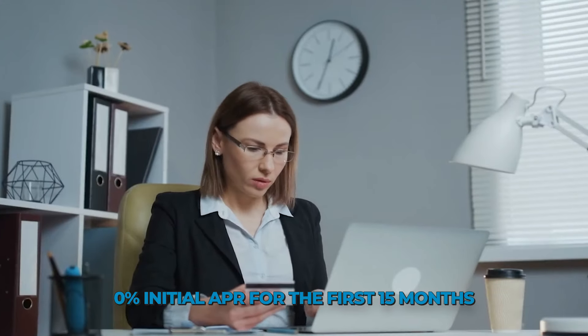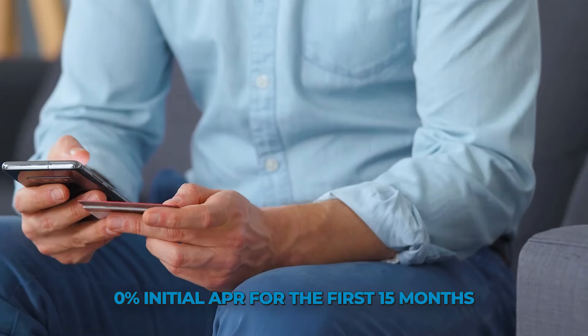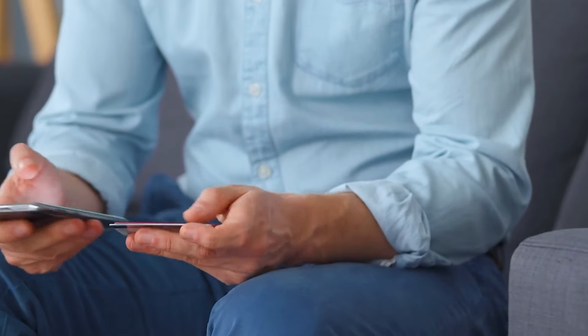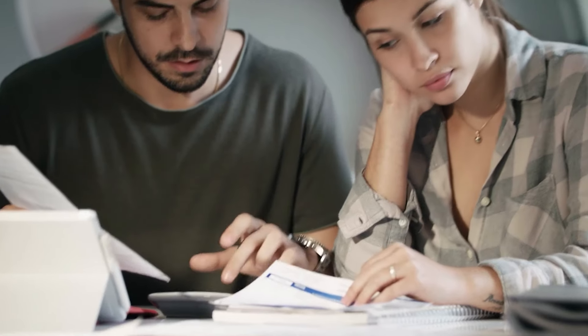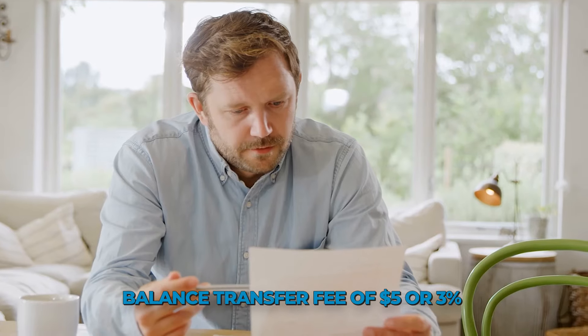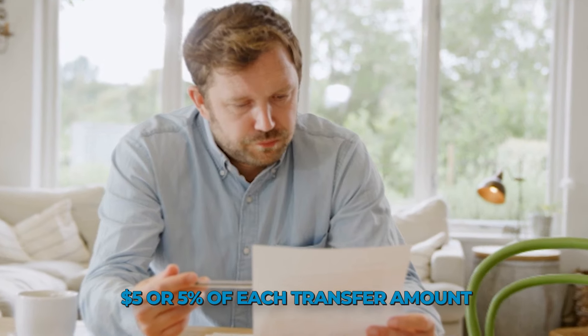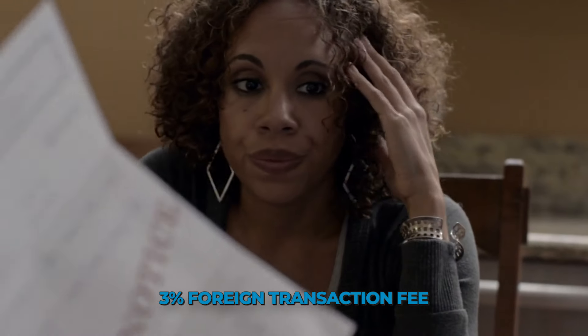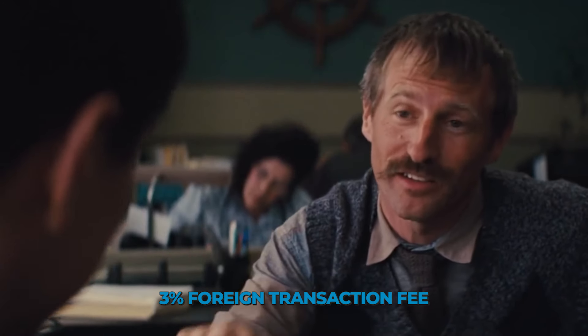Both Freedom cards have the same fee structure. Cardholders benefit from no annual fee and 0% introductory APR for the first 15 months on new purchases and balance transfers, then a variable APR of 20.49% to 29.24% after that. For the first 60 days, there's a balance transfer fee of $5 or 3% of each transfer amount, whichever is greater. Subsequent fees will be the greater of $5 or 5% of each transfer amount.